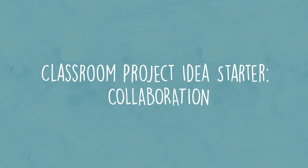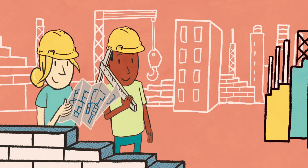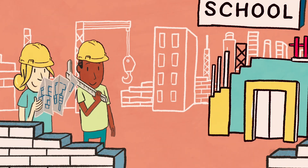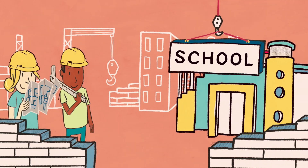Working in small groups and responding to ideas from others makes learning experiences collaborative. In this project, students take on the role of architects who collaborate with designers, engineers, educators, and students to design an innovative school that meets learners' needs.